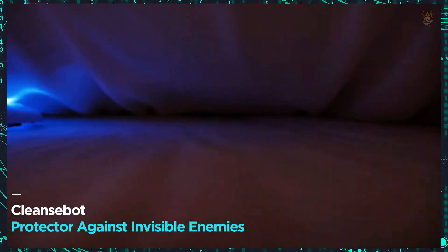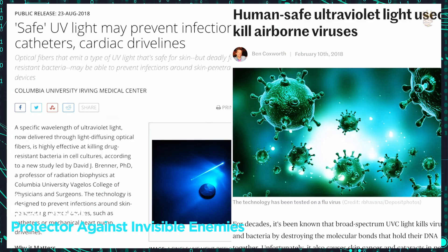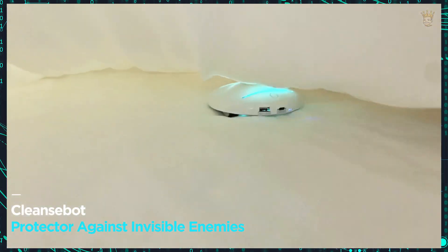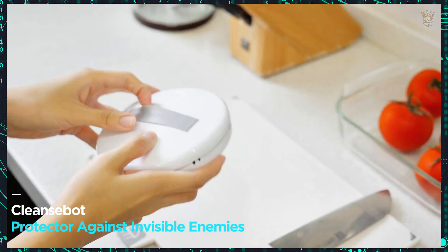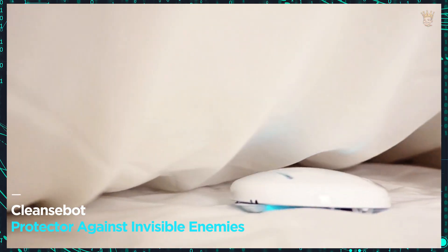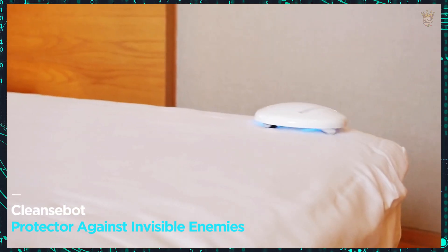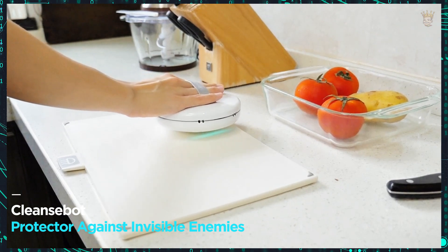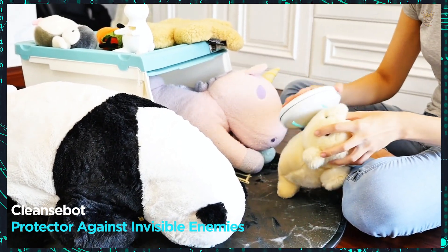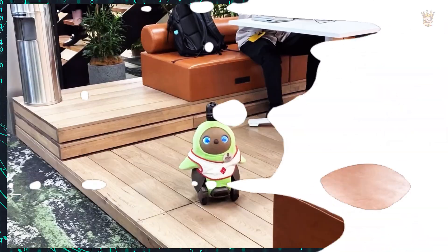Goodbye bacteria. Introducing Cleansebot, your protector against invisible enemies. Did you know our bed can harbor thousands of bacteria? Scientists believe there are about 350,000 bacterial colonies living there. Cleansebot is the perfect solution to ensure total hygiene. Equipped with sensors and UV lamps, it eliminates 99.9% of bacteria, not only from beds, but also from sheets, carpets and even smartphones. With three hours of autonomy, this protector costs only 126 euros.